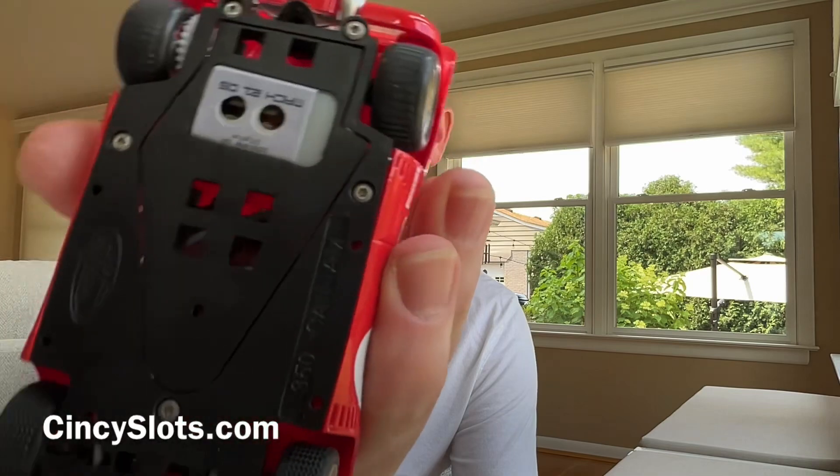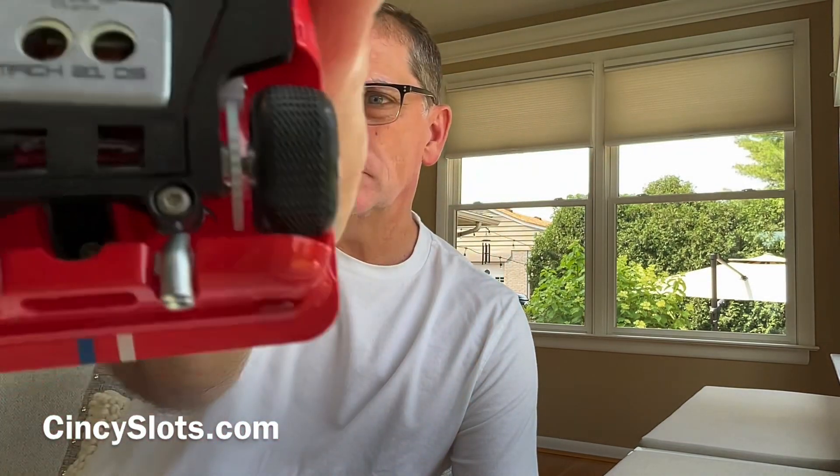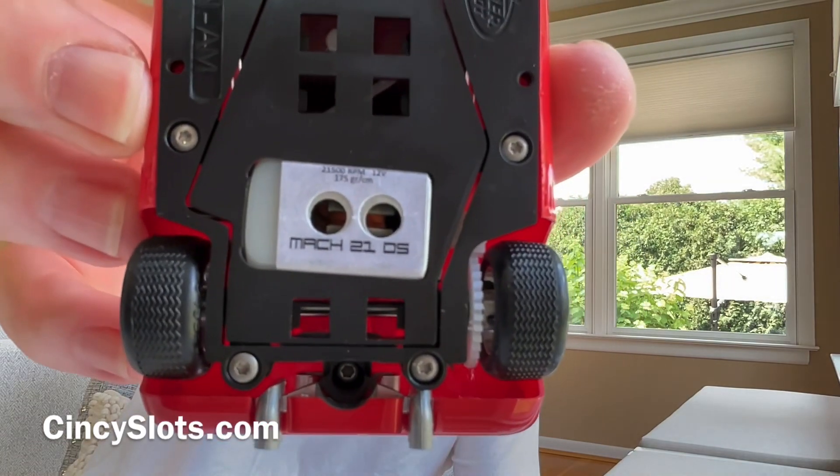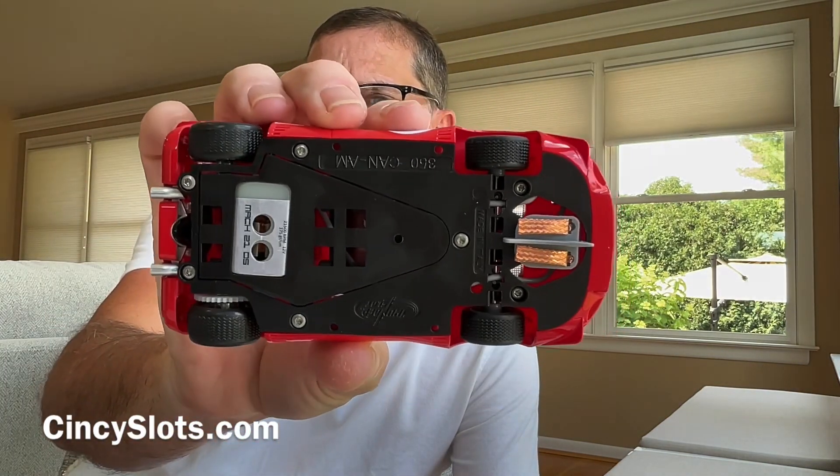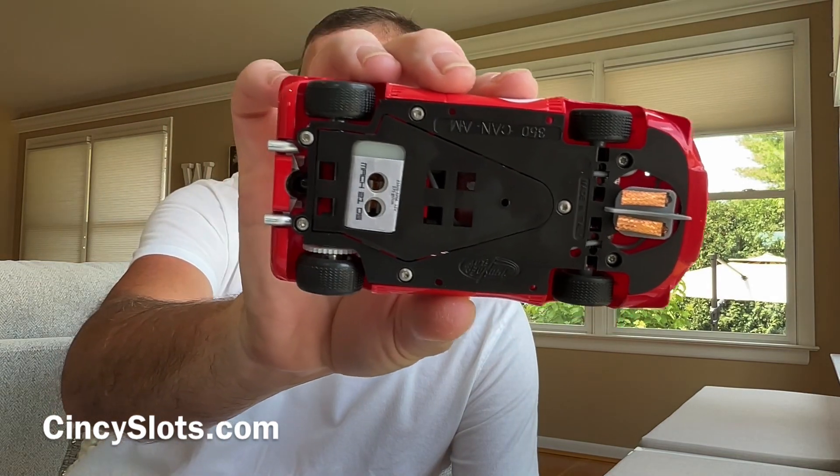So there's your Thunderslots. I don't have a screwdriver — why do they have to use that style? I was going to show you the bottom, had to go get one. Alright, got my eyeballs on so I can see what's going on. We have what looks like a 21.5 RPM motor, and it says Mach 2105. Let's flip it over — it is a slight angle winder, side winder combination.